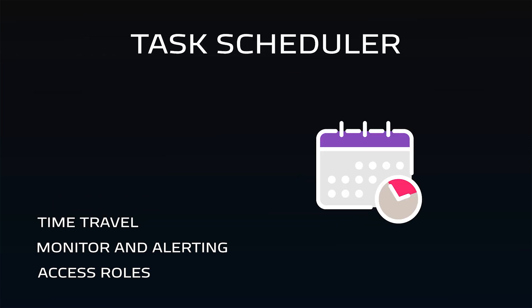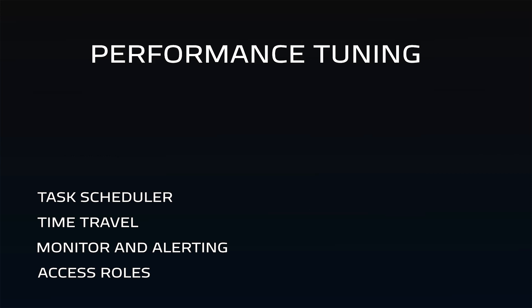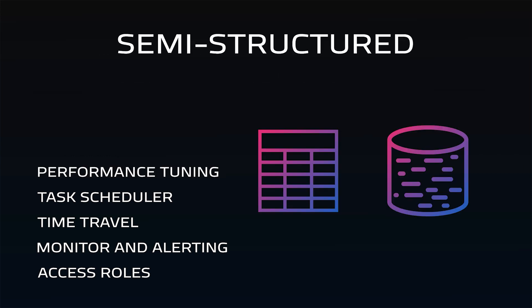If you need a procedure to run on a schedule, there's a built-in scheduler — just write a SQL command to enable the task. There's no SQL agent, cron, Data Factory, or other schedulers to deal with. Since it doesn't support indexes or partitioning, there's no need for manually tuning the database; it's just handled by the compute processors. It handles both structured and semi-structured data as if it's the same, with no need for two processes to handle them separately. The variant data type can handle both and automatically parses the data attributes.